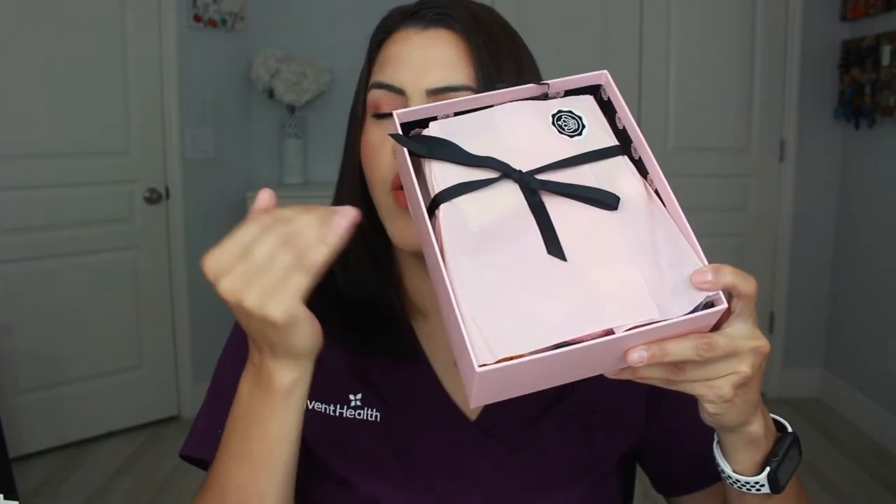So let's go ahead and jump into the box itself. I will have a link down below as well as a coupon code if you want to join. As always, they have the little booklet that has the different products in here, and they always package everything super cute with a little bow and pink tissue paper. So we're going to go ahead and open it.